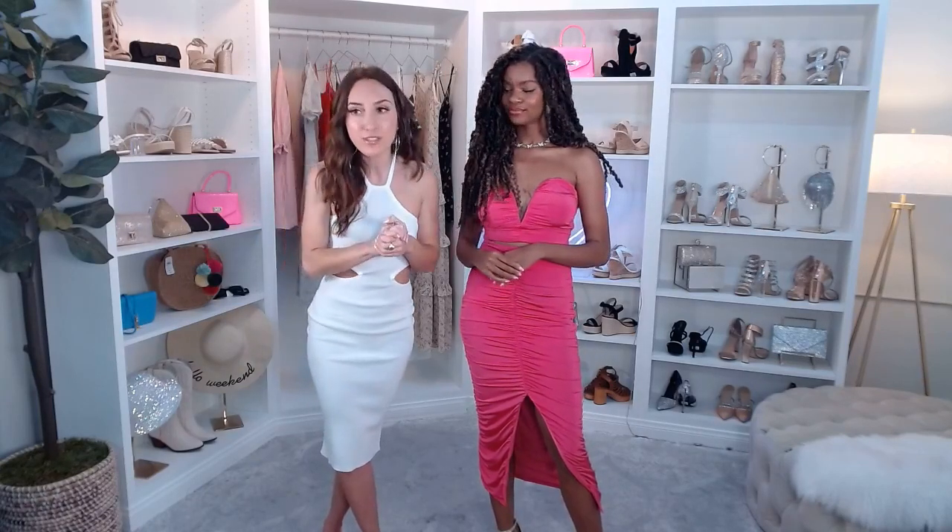A viewer asks if the dress comes in white. Right now it comes in fuchsia and lime. For popular pieces, we do come out with new colors in coming weeks or months. If you search 'white ruched dress' on our site, similar pieces will come up. A great alternative is the She's a Showstopper Ruched Midi Dress — one of our best sellers — which is pretty much the same thing minus the cutout.